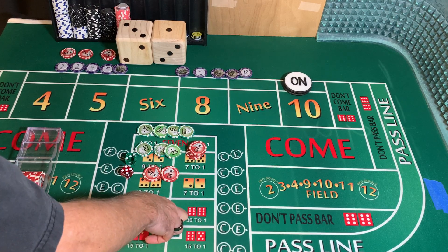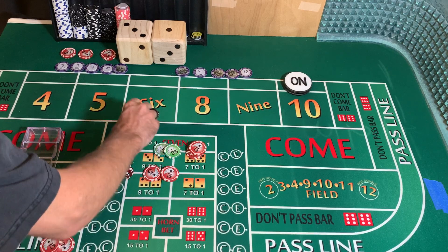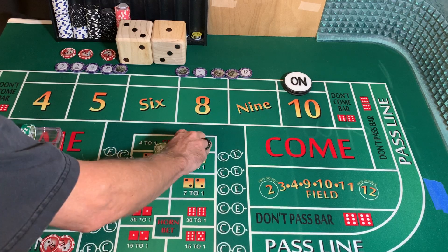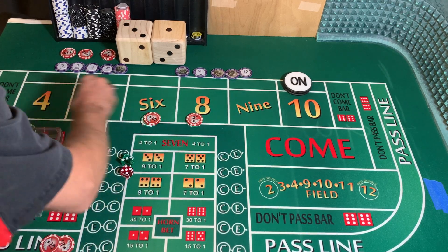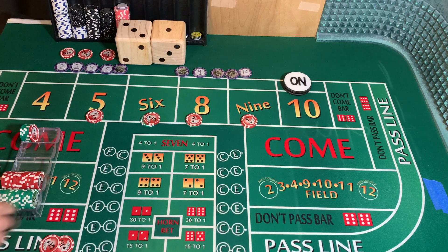We could walk away, but I'm not going to do that. I'm going to take $125, stick it in our rack for profit. We're going to play the 6 and the 8 for $30 each, and the 5 and 9 for $10 each. The extra $5 is going in our rack.